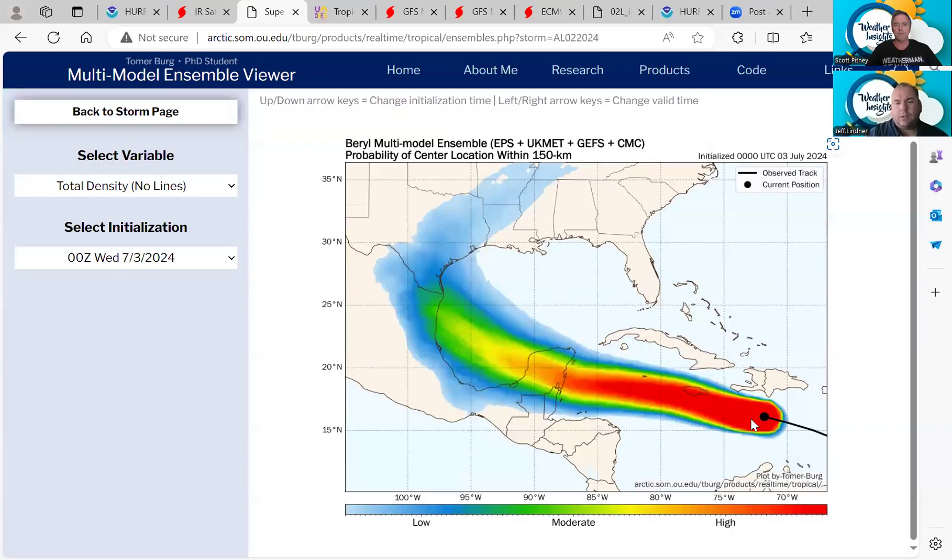Now let's take a look at the tracks. We're fairly confident in the track through the Yucatan, and now starting to get some confidence here in the Gulf of Mexico. This is the multi-model ensemble — the European, the UK Met, the GFS, and the Canadian, and their ensemble members. A pretty good sampling of the guidance. You can see a turn to the west-northwest here in the southern Gulf of Mexico. There are still some questions this morning, but we're starting to be able to answer some of them a little bit better.